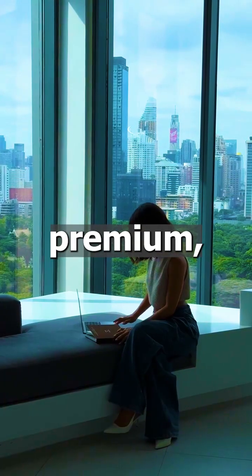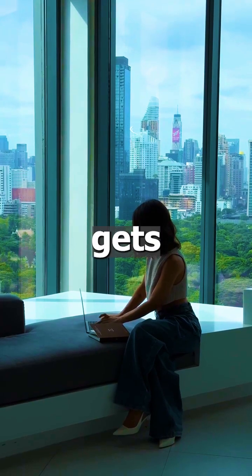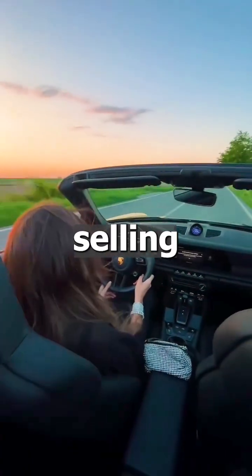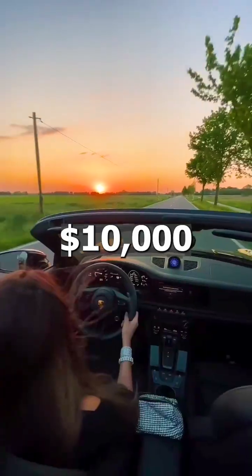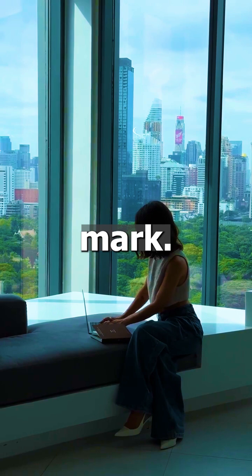Selling something more premium, say a $1,000 product, just 1,000 sales gets you to your million. And if you're in the high-ticket game, selling products at $10,000 each, you only need to sell 100 units to hit that million dollar mark.